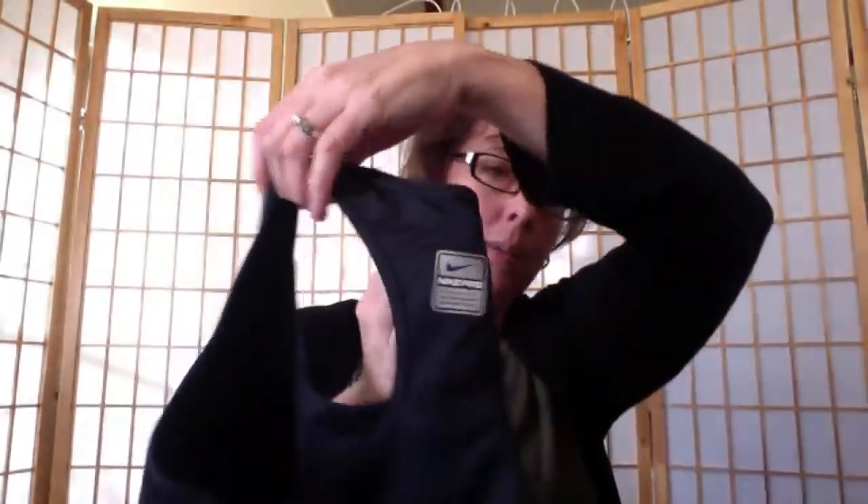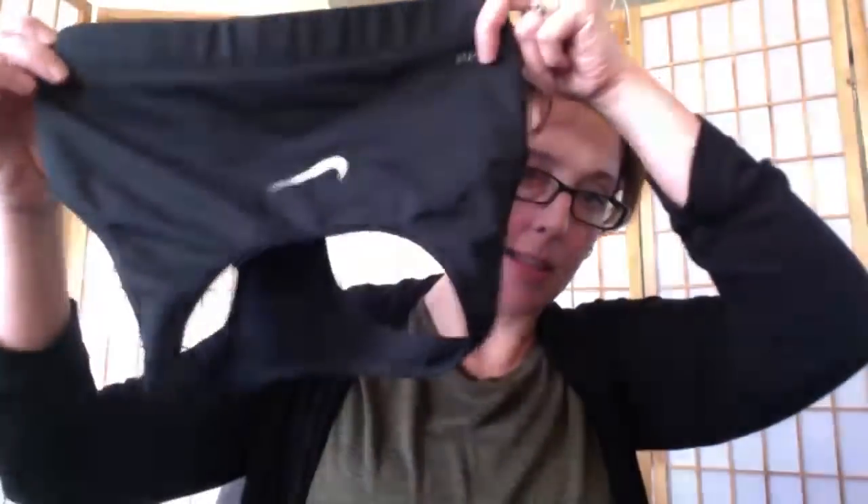Just a Nike Dri-Fit sports bra — 'Nike Pro' on the back, really good shape. There's no size tag, so I'll just put the measurements in the listing. I also found Athleta Girl capri leggings in a size 7 — little crop workout leggings.